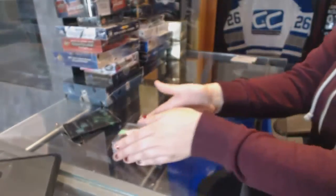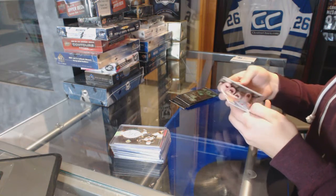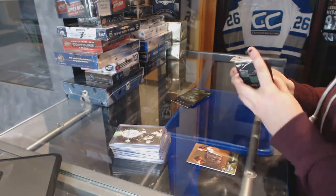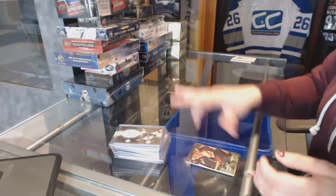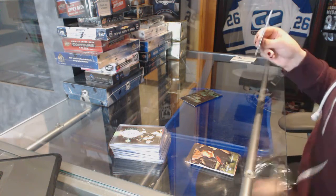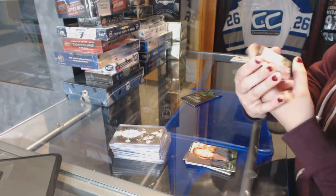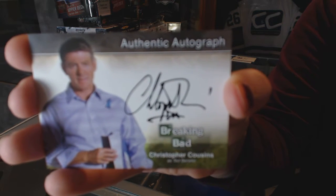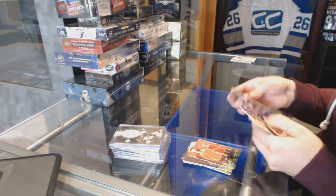Alright, let's see what we've got in Breaking Bad first. That looks like an insert, a foil insert. Basey base. Two loaf Tarpiers — that would be pretty cool. Ooh, we got an auto! Of Christopher Cousins as Ted Benecke. That's pretty sweet.